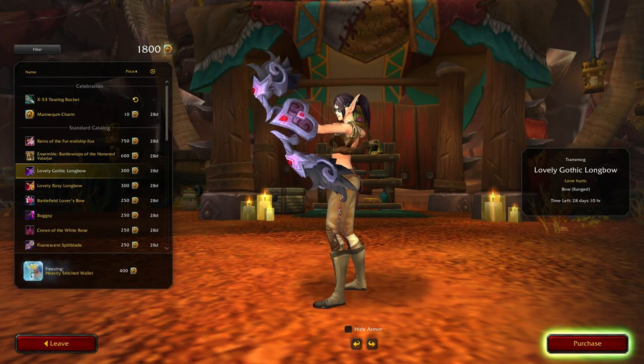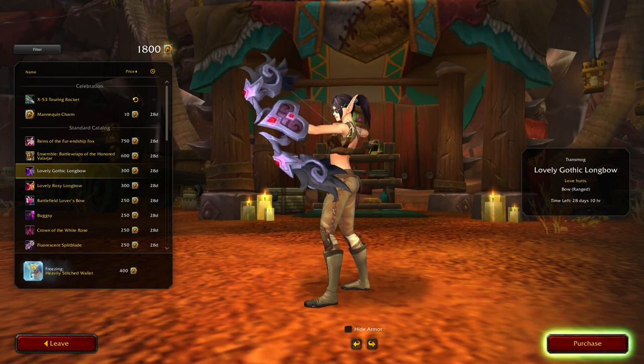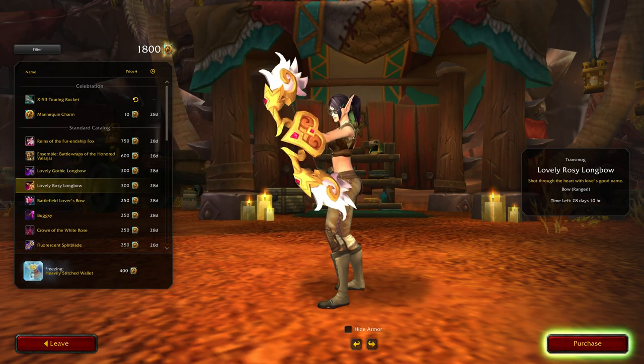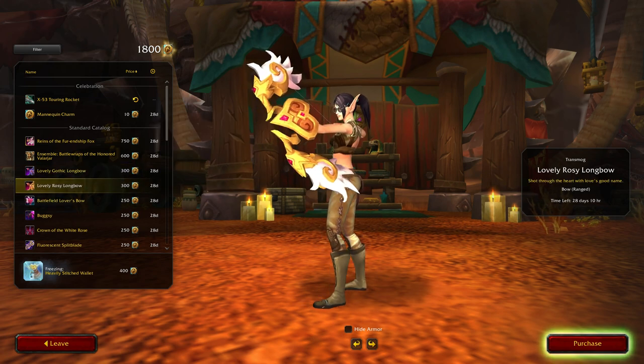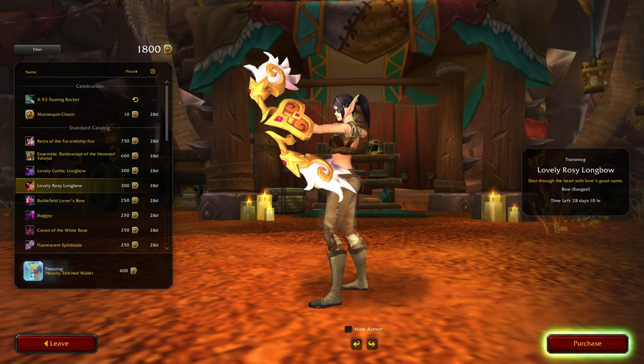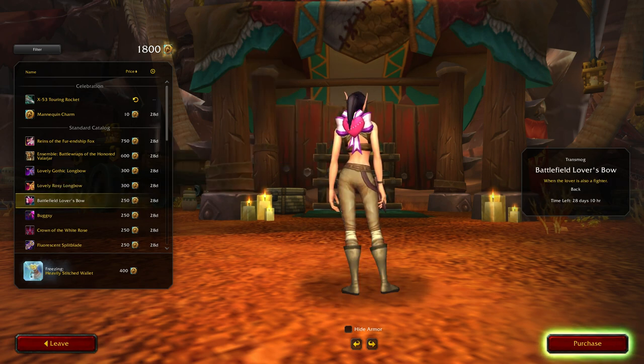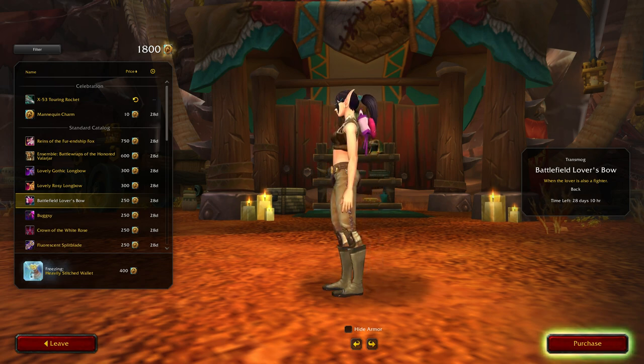Lovely Gothic Longbow, I guess. That's Sylvanas coloring but I don't see her using a heart-shaped bow. Lovely Rosy Longbow - I like this one a little bit better coloring-wise, but I'm not really into gold either. 'Shot Through the Heart with Love's Good Name' - hmm, quite a catchy tune. Oh, and a bow that's a back piece.